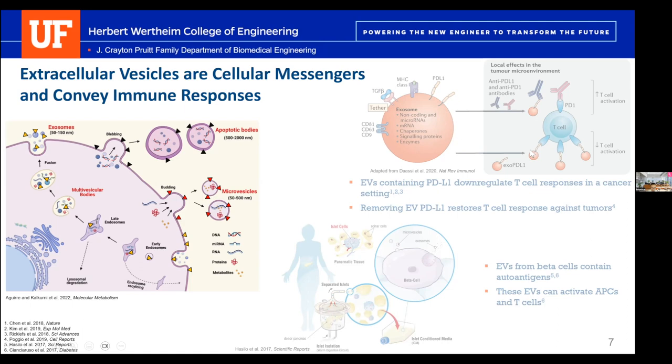Is there regulatory precedent for EVs? There have been several clinical trials with EVs both as biomarkers and as potential therapeutics, especially in the past decade. While none are fully clinically approved, there is precedent for getting them through phase one and two clinical trials. A review by Emily Sims will be dropped in the chat for people to look at.